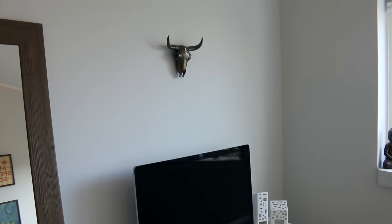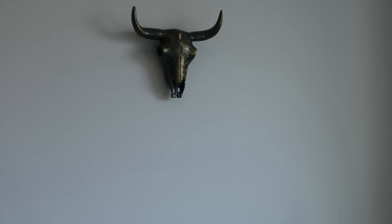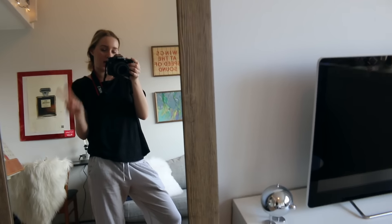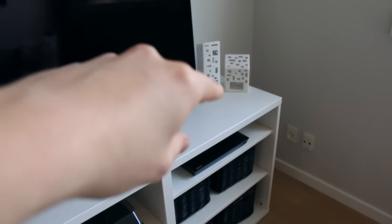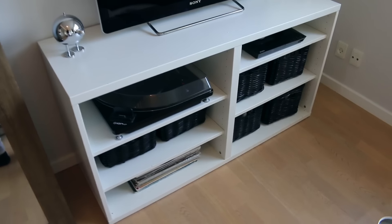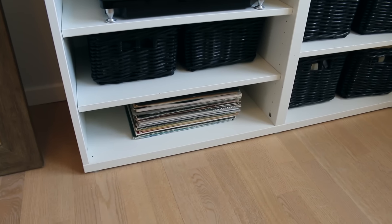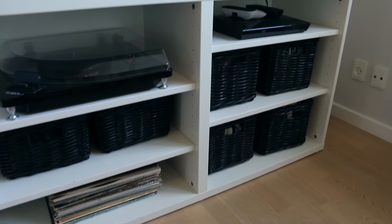By my TV I have this little skull head from Urban Outfitters — I love it, it's really cute and gold. I have my Sony TV, and then this little guy is from Denmark. I also have these little houses where you can put lights in, also from Denmark. My TV stand is from Ikea. Then I have my record player and some containers down here — one for school things, one for books, and one for movies.